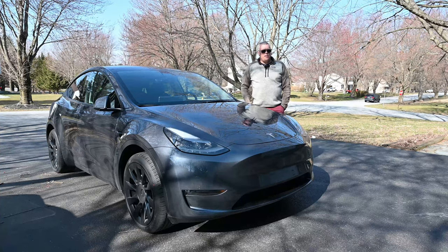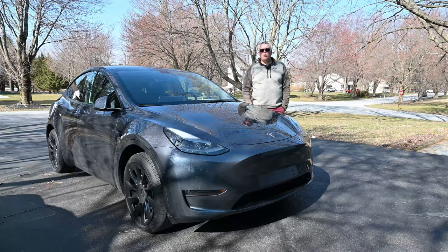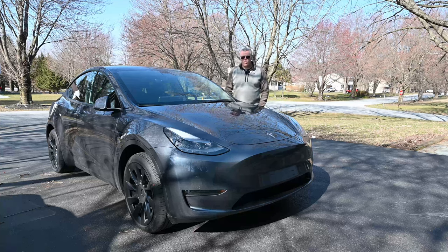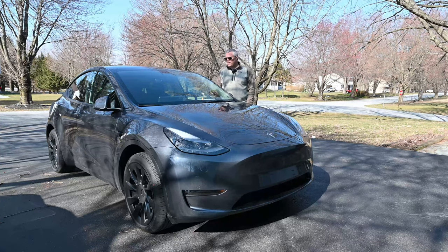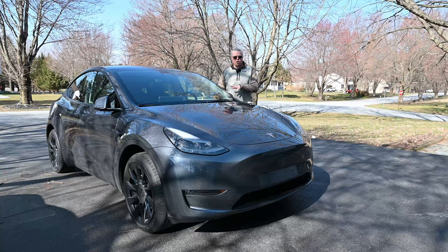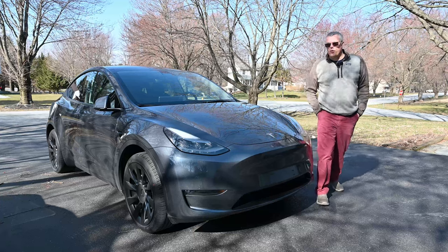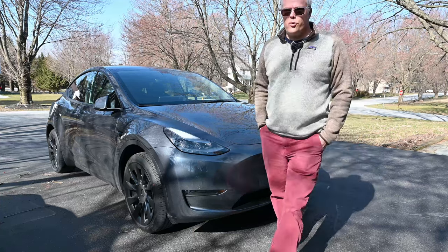The first thing is the accessories. I didn't want to go overboard with buying a lot of stuff that really doesn't add value over time just for the sake of buying it. I did get four things related to the car specifically, so why don't you work with me and I'll show you what those four things are.